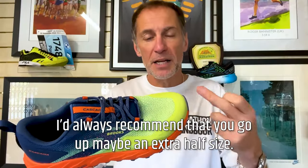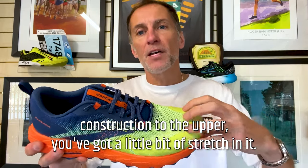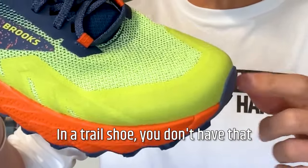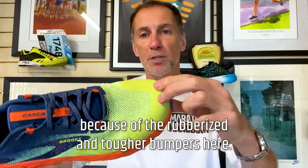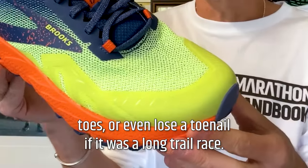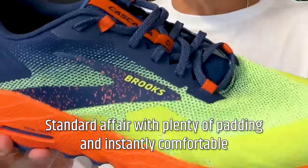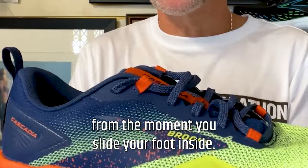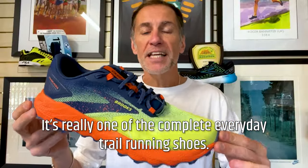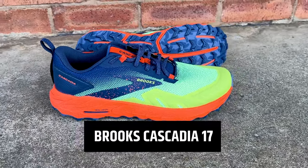One word of caution when fitting trail shoes: I'd always recommend going up maybe an extra half size compared to a road shoe when you've got a mesh upper construction. Coming down steep hills, if your foot slides forward in a road shoe there's a little bit of give, but in a trail shoe you don't have that because of the rubberized, tougher bumpers — so you could end up with bruised toenails, blisters, or even lose a toenail in a long trail race. There is a Gore-Tex waterproof option. Standard affair with plenty of padding, instantly comfortable. It's really one of the complete everyday trail running shoes and one of the best trail shoes around for the vast majority of people.